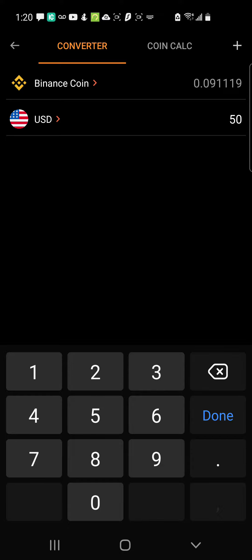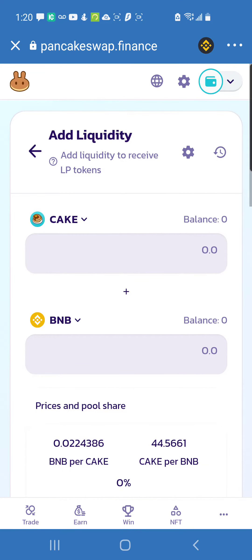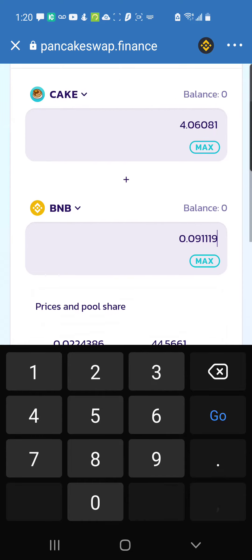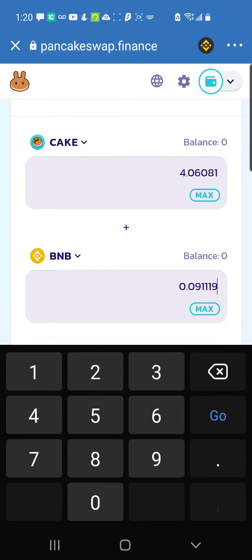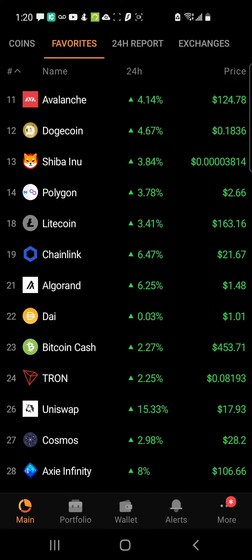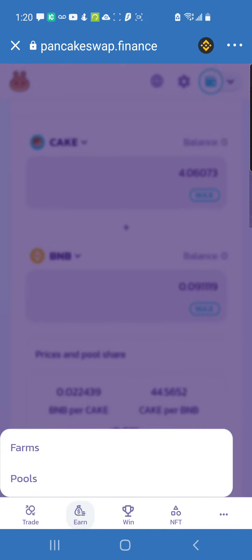Copy that BNB number and type it in — the platform will automatically calculate the values for you. It just popped up four CAKE, which also represents $50, so the total is $100. That's what it looks like if you want to put in at least $100 into these pools.